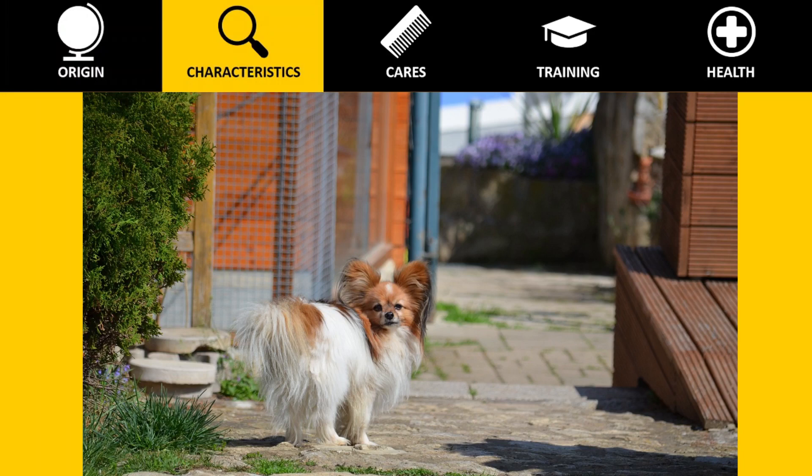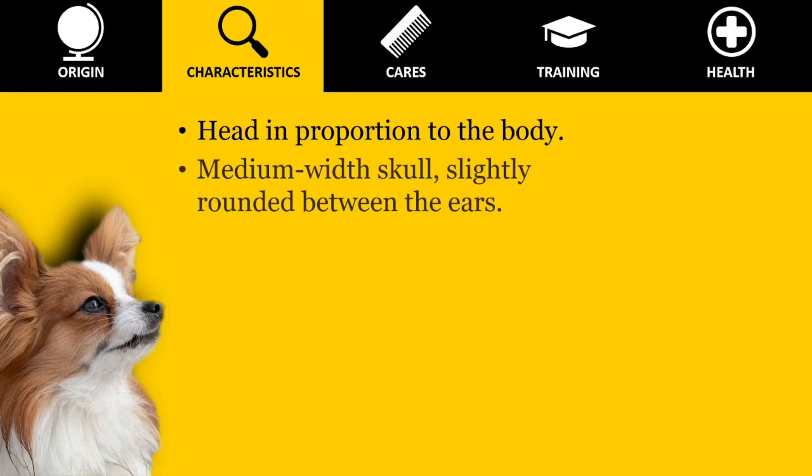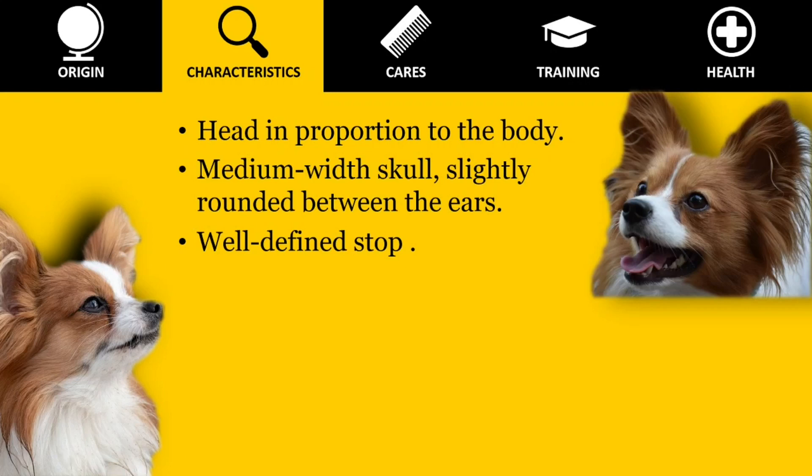The Papillon is an elegant toy dog of fine-boned structure, harmonious build, light, and dainty. Distinguished from other breeds by its beautiful butterfly-like ears. Its head is in proportion to the body, and proportionally lighter and shorter than the spaniels of large or medium size. The skull is of medium width and slightly rounded between the ears.